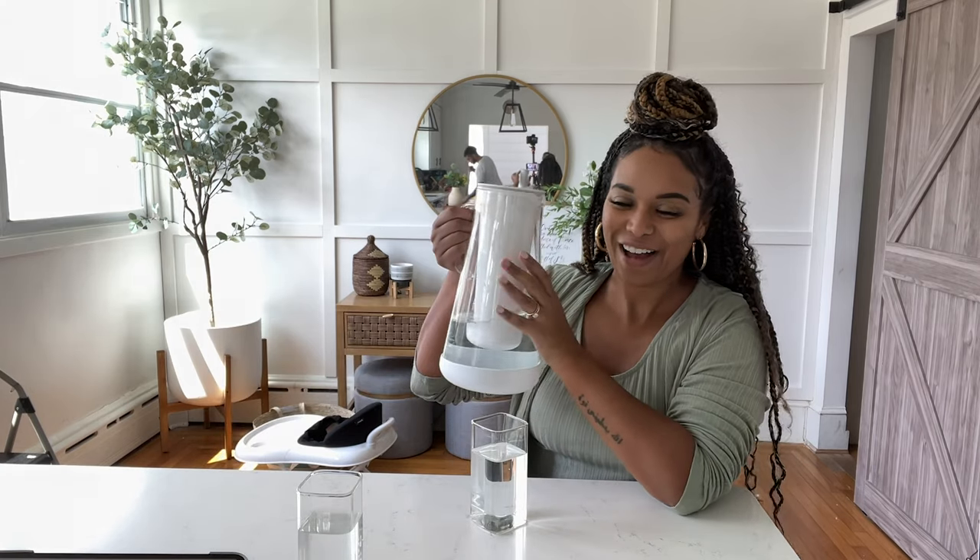I wanted to show you guys this new water filter pitcher we got — it's from LifeStraw and they're actually having a 20% off sale right now so I'll put it down below. I was looking into different water options that are safe for the family because with a baby transitioning from breastfeeding to formula, you don't know what's in the water. This is called the Home and it removes bacteria, parasites, lead, microplastics, and over 30 other contaminants, and makes the water taste really great. I also love that for every purchase made, they give safe water to children in need. Ever since we got this I haven't had to buy plastic water bottles or gallons, which is great for sustainability.